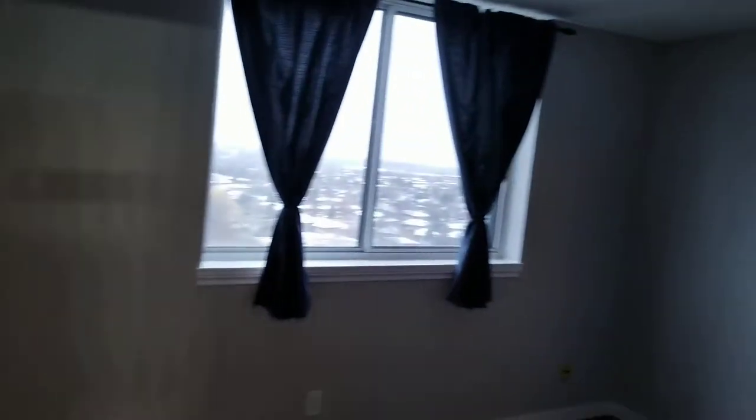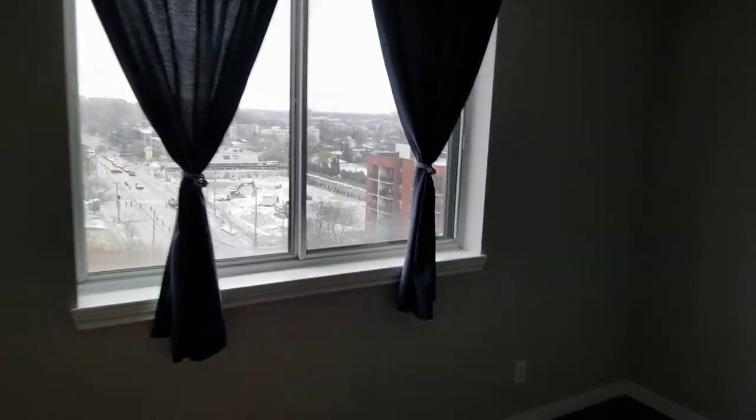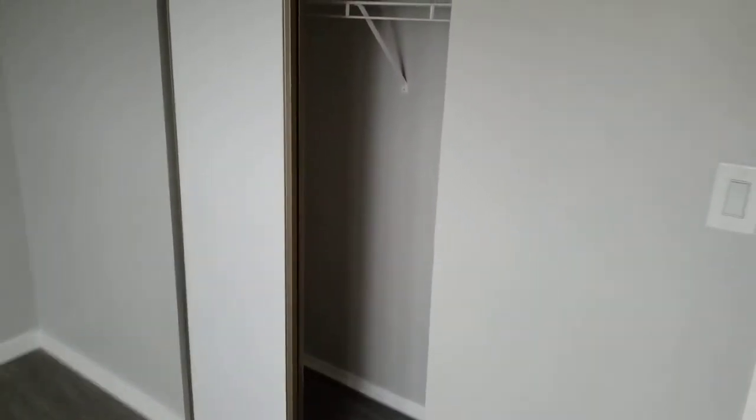So the first bedroom — you have to bring your own lights. Again, baseboards, laminate flooring, and a closet. Same with the second bedroom — good size closet. The decor electrical plugs have been replaced and updated.